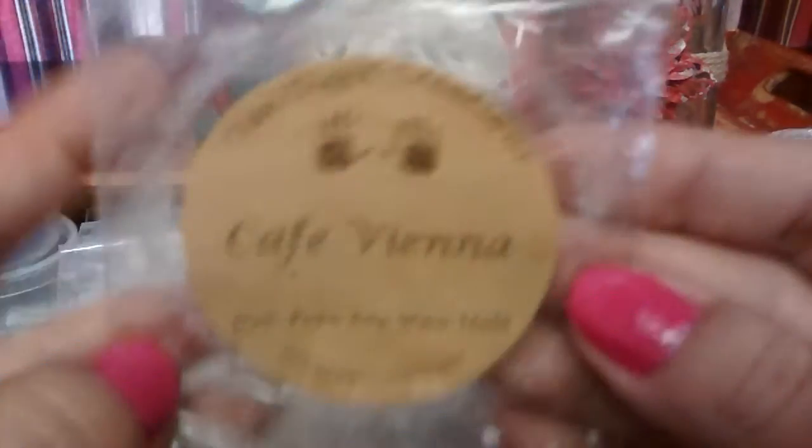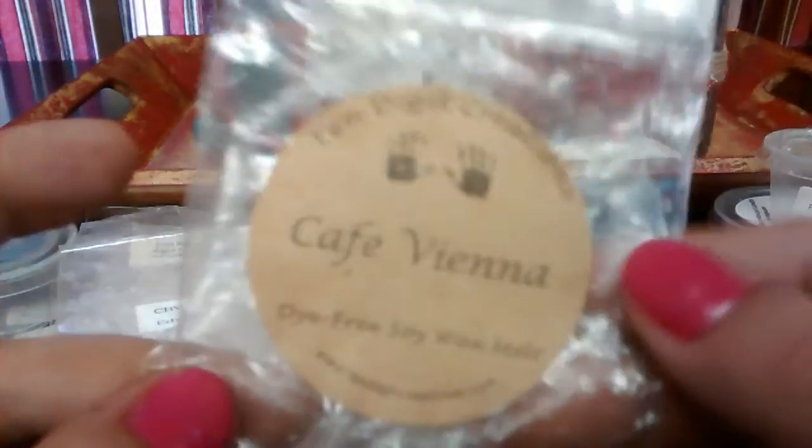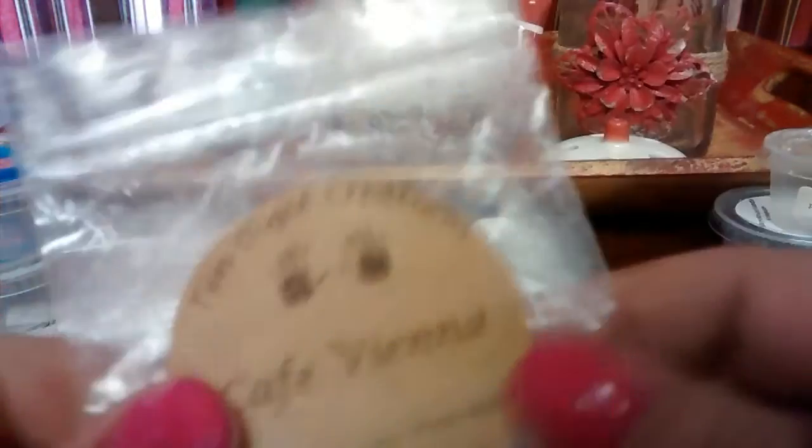Cafe Vienna from 10 Digit Creations — this has been curing forever. I think I got this over a year ago and it actually threw really well compared to other coffee scents I've had.